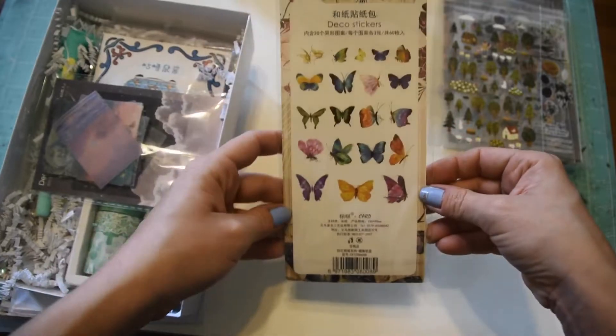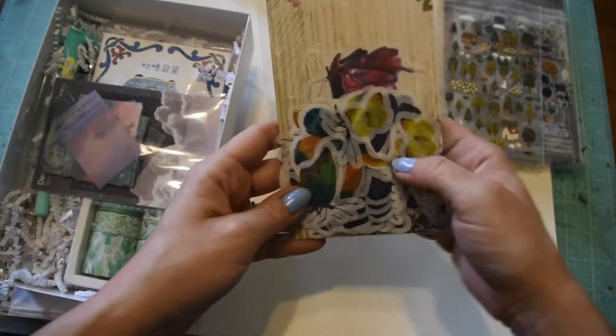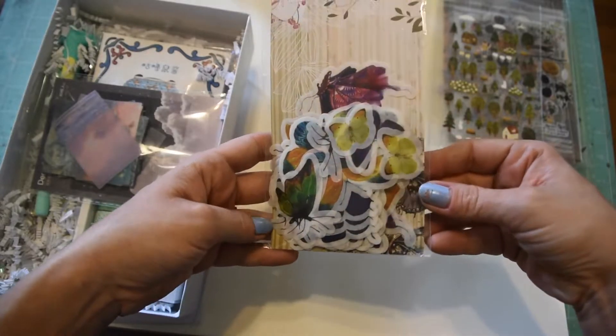Some washi butterfly stickers - all different butterflies. That's fun because I have a ton of pen pals that are into butterflies.